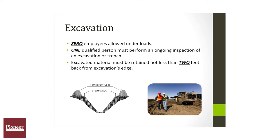Two: all spoil piles and excavation material must be stored a minimum of two feet away from any excavation or trench.